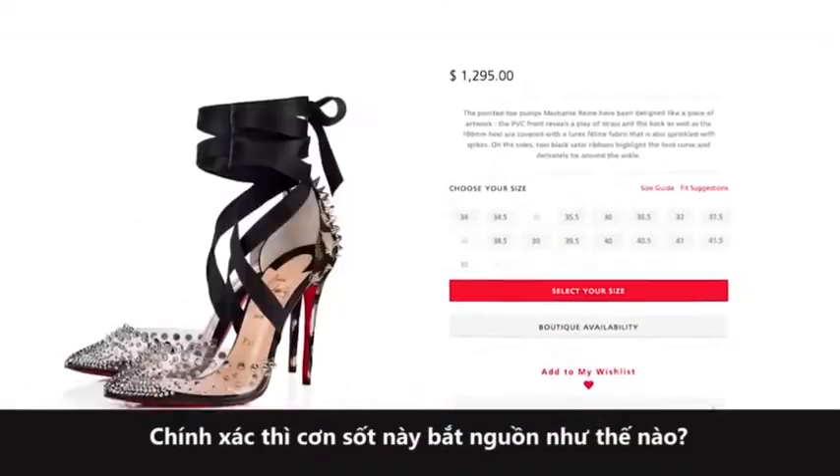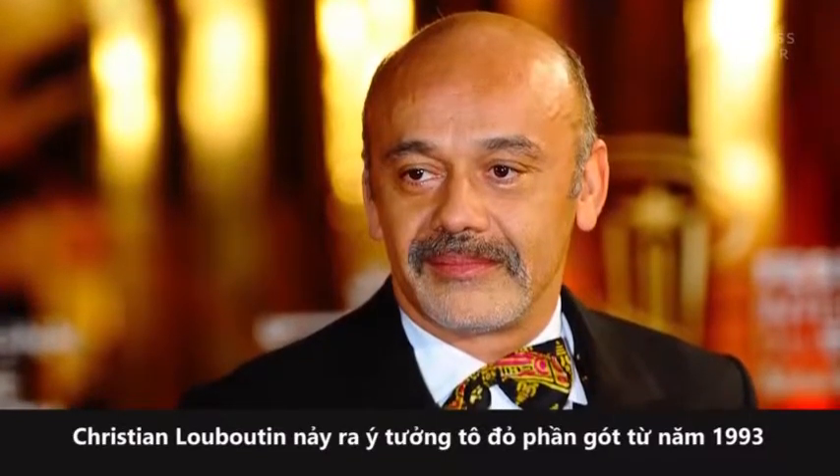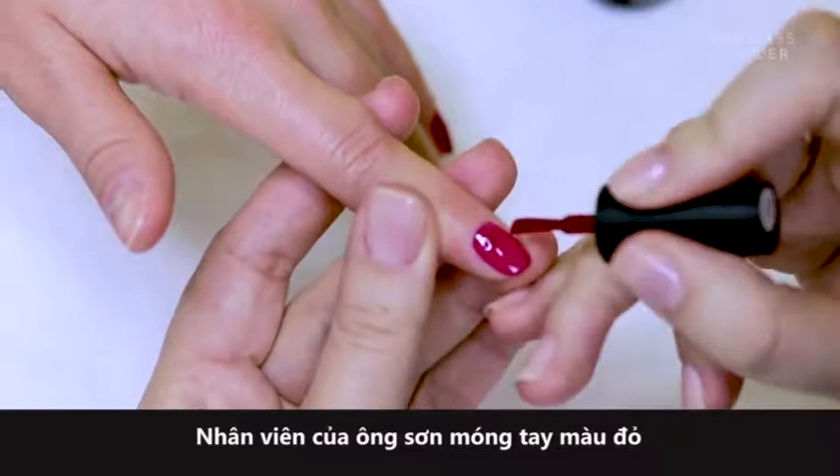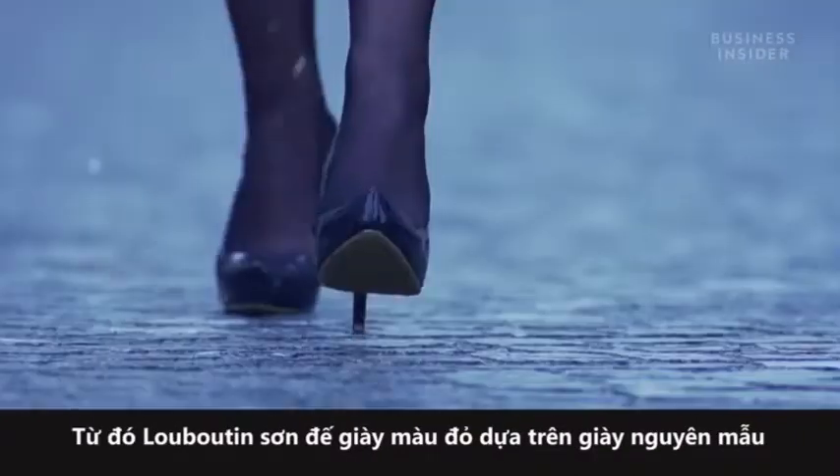So how did this craze start? Christian Louboutin had the idea for red soles in 1993. An employee was painting her nails red. Louboutin snagged the bottle and painted the soles of a prototype shoe.